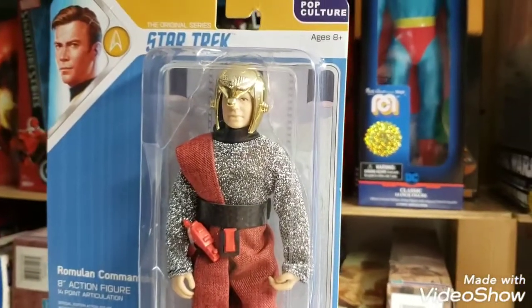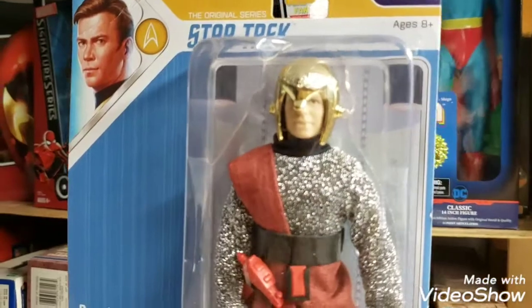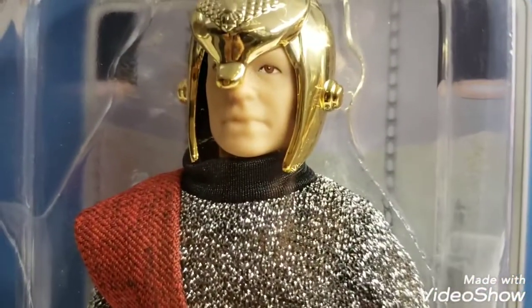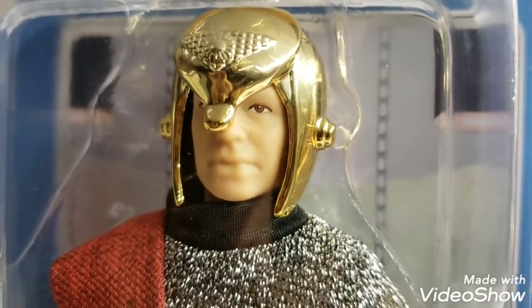What's up Mego fans, what's up fellow collectors! Welcome back to the MIB Master Toy Museum — I'll be your curator today, guys. It's that time again.